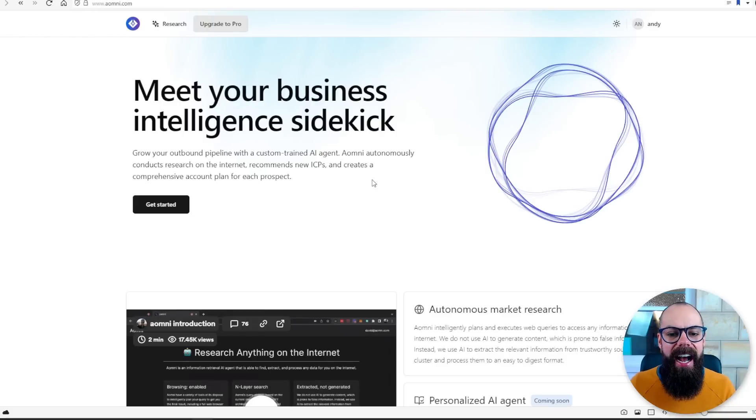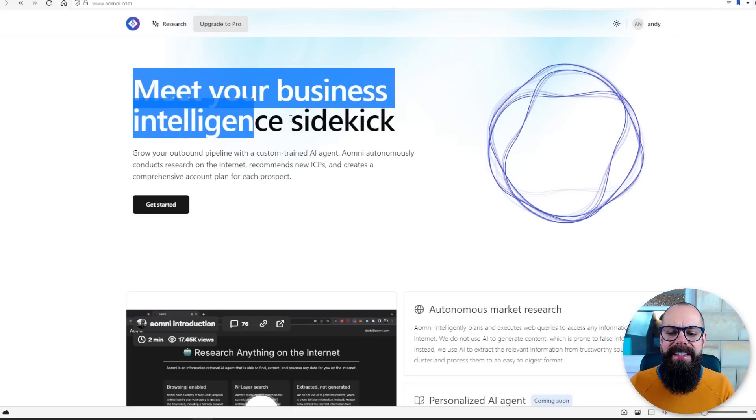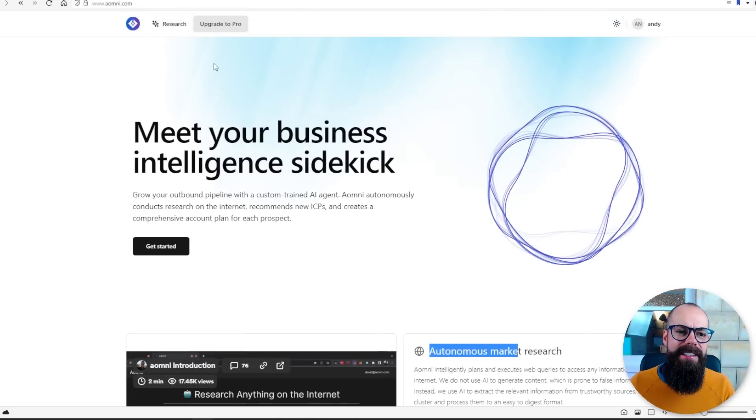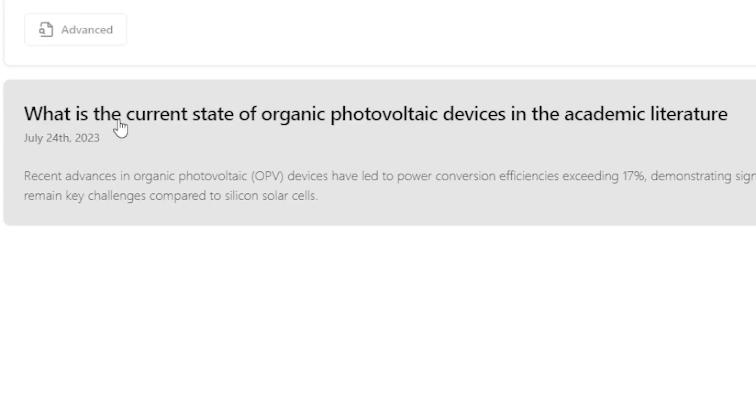The next one you need to know about is AOMNI. Why are the names so difficult? Here you've got your business intelligence sidekick, but essentially you get autonomous market research, which is essentially what we're doing. I can click on the research button at the top, and you can see I asked yesterday: what is the current state of organic photovoltaic devices in the academic literature? Let's click on that to see what it came up with.